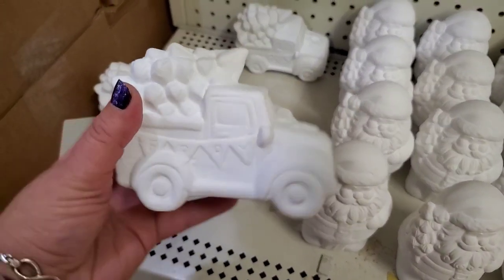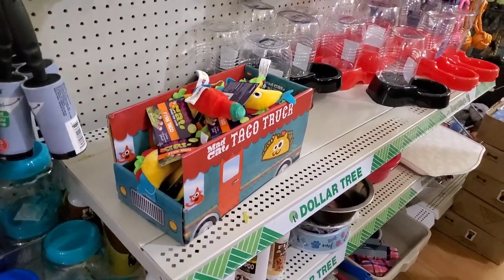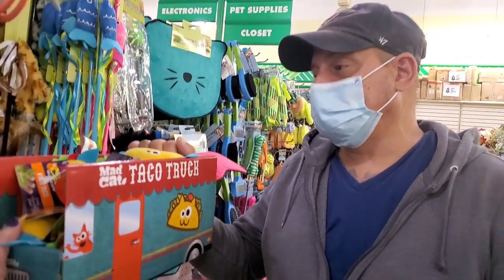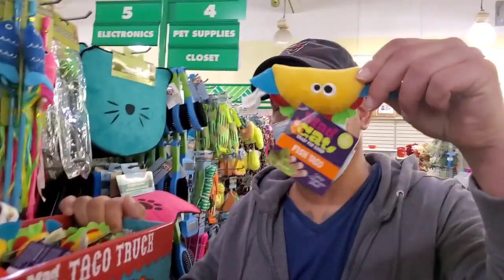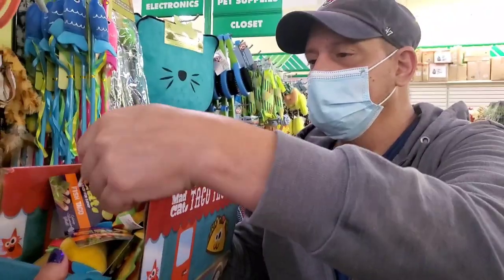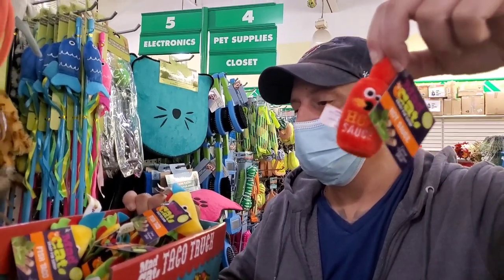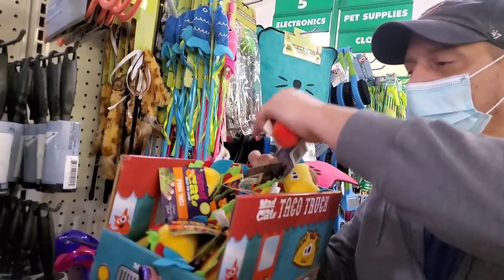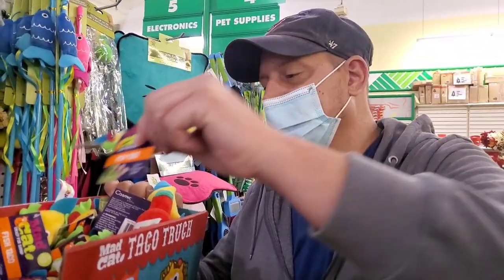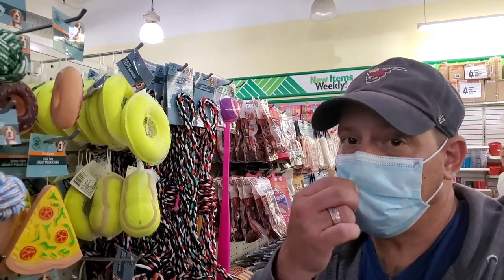Here in the pet section my husband John has spotted a Mad Cat taco truck cat toy. We have a little baby taco for the cats and a little Tabasco sauce bottle — these are actually called fish tacos! We're getting both. For the dogs, since we can't buy more treats, I'm getting the tennis balls in different shapes that Mabel and Max love. We always get two because they don't know how to share!